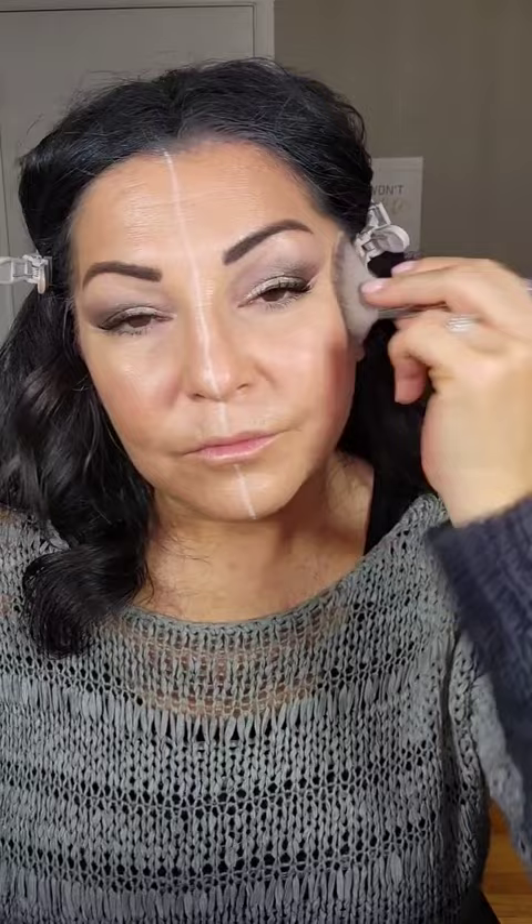Elf Luminous Cream Bronzer — this is long wearing, it has a nice glow and melts into the skin. On the powder side, I'm using my Physician's Formula Butter Bronzer, also long wearing and super blendable.